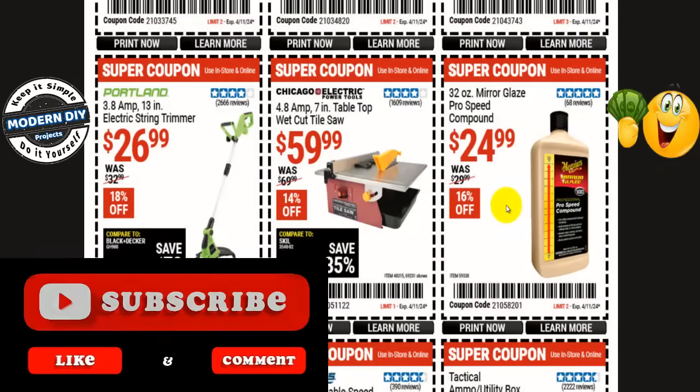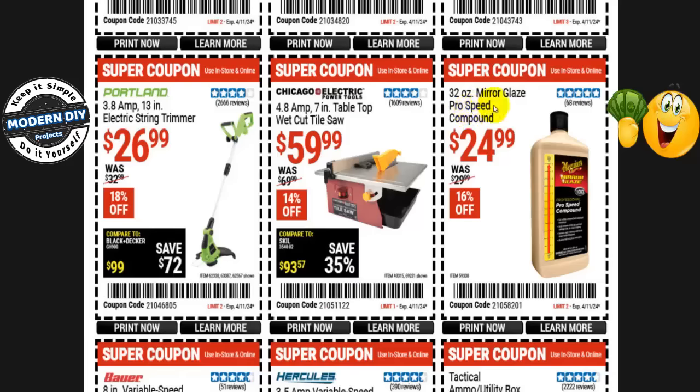If you're going to be doing some detailing coming up in the summer, the 32-ounce Meguiar's Mirror Glaze Pro Speed Compound is $25, normally $30 — 16% off. That doesn't look like a bad price, but I would compare it to Walmart first, because I generally find Walmart is a couple of bucks cheaper. Check that out and see how they compare before you decide which one to buy.